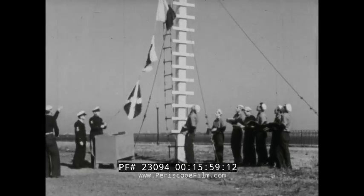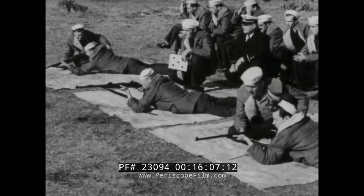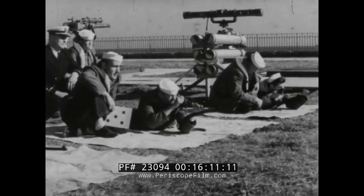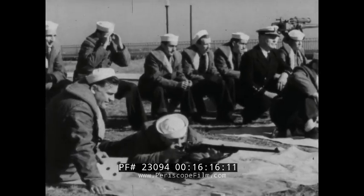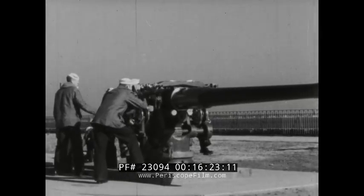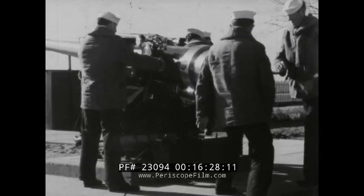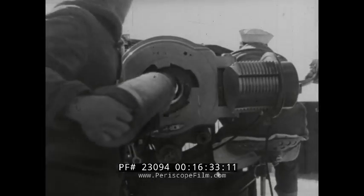International code flags are the language of ships at sea; therefore code drill is a daily part of training. In the increasingly important cause of national defense, the Coast Guard is teaching merchant marine seamen how to handle small arms and gun equipment. To protect big ships we need big guns and men who know how to use them. The Coast Guard is training American seamen so they can defend American ships.